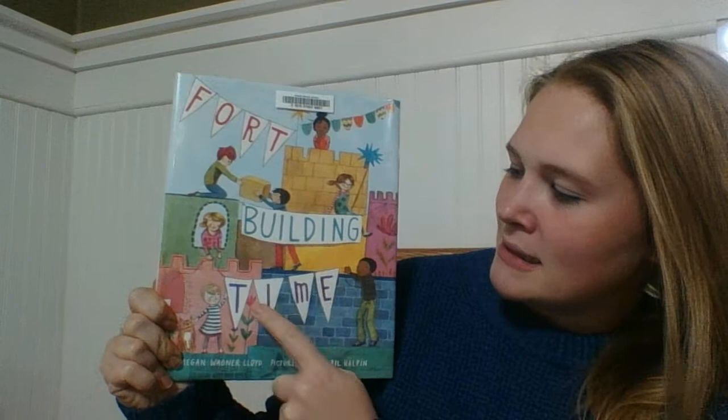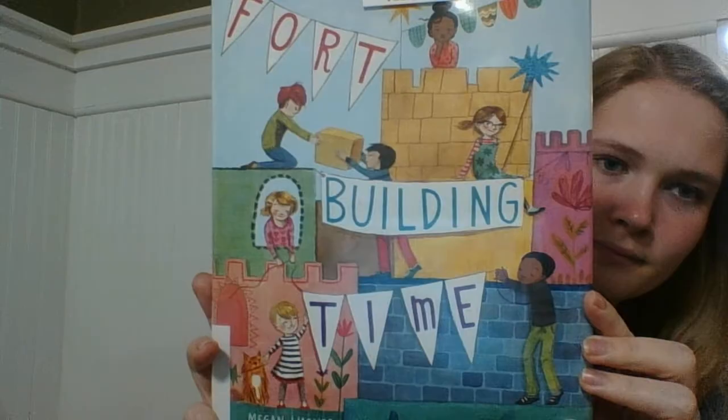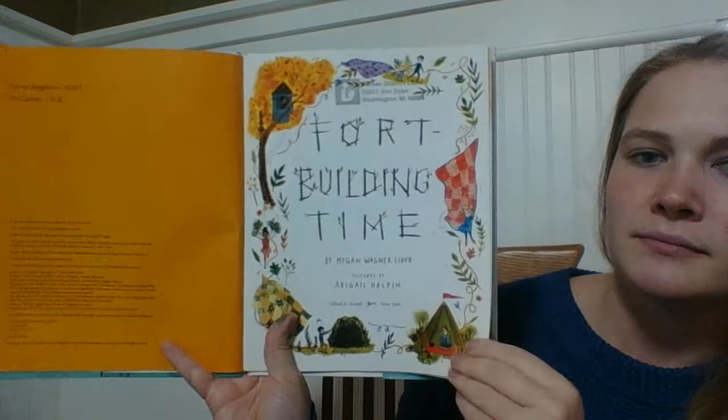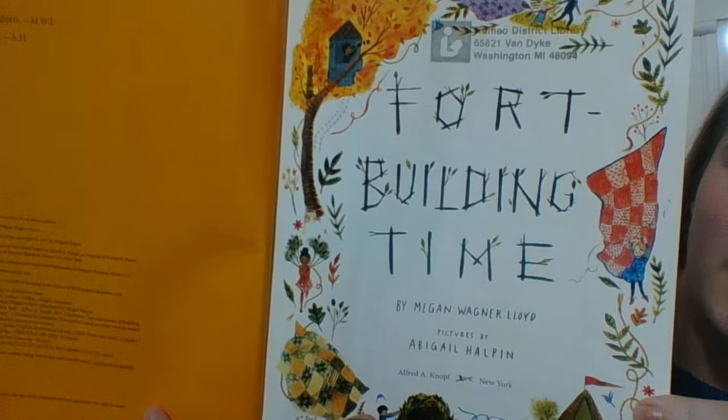Hi everyone! So a book for today that I have to read to you is called Fort Building Time and it's by Megan Wagner Lloyd and the pictures are by Abigail Helpen. Fort Building Time. That's cool. What do those letters look like they're made out of? They kind of look like they're made out of sticks or branches.